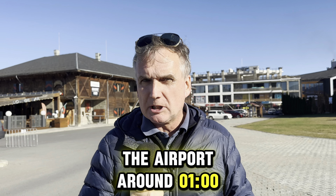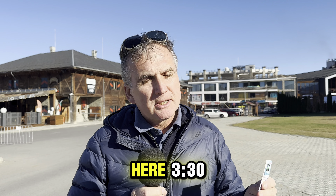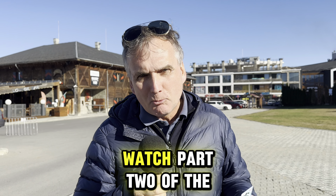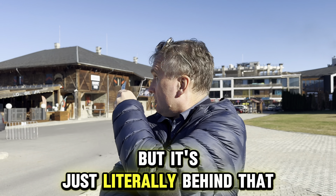Let's say you arrive at the airport around one o'clock, you're in a taxi by 1:30, and you're here by 3:30. First job: go to Ski Mania. Watch part two of the video about where that is, but it's just literally behind that building there.